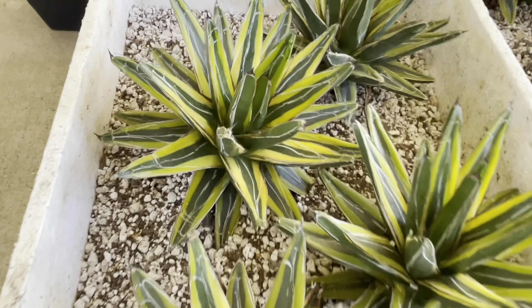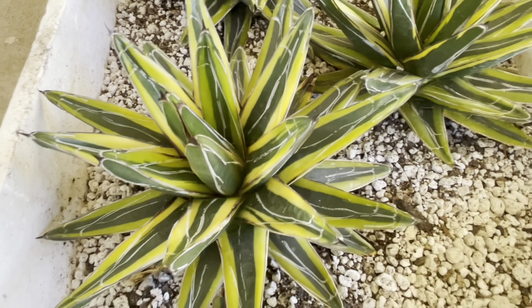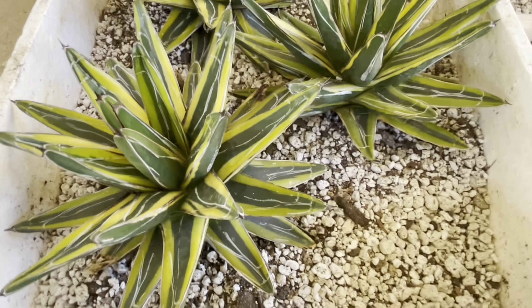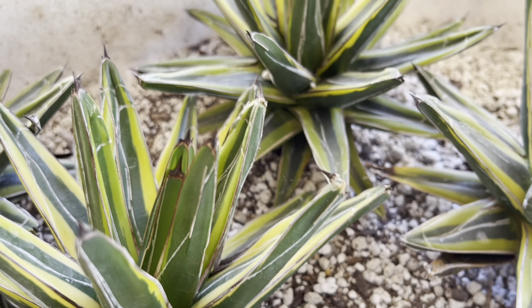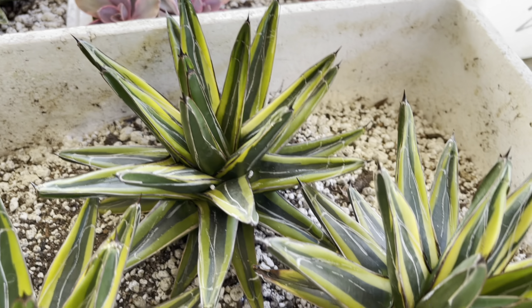And I thought this was really cool — look at this agave. I think this is the Victoria Reginae. I love the bright yellow margins on that plant, it's so beautiful.